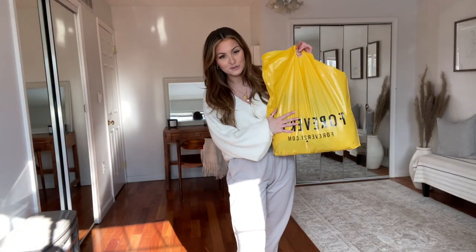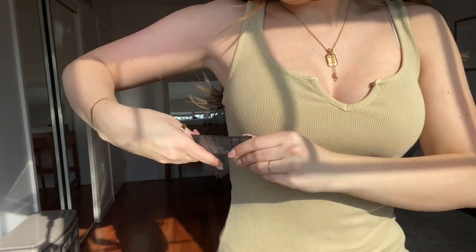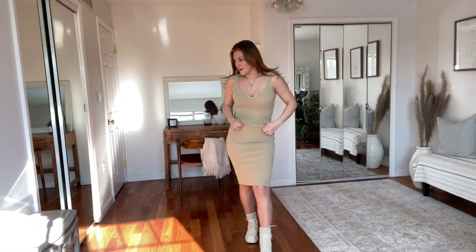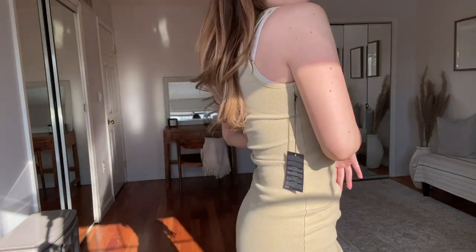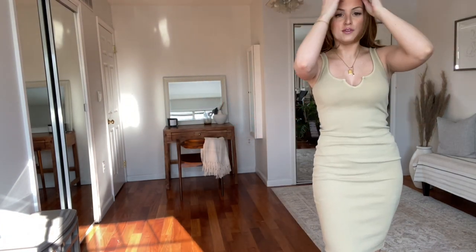Then I went to Forever 21. I did some damage there because they were having a huge sale. First I got this nude dress — I believe it was on sale for $9, but then it was half off, so I got this for about $4. It's so cute. I normally don't like really tight dresses on myself, but I think it's really cute. I love the color and the neckline, and I like the fact that you can still wear a bra with this. I just put on those same Shein cream booties. Really, really cute.